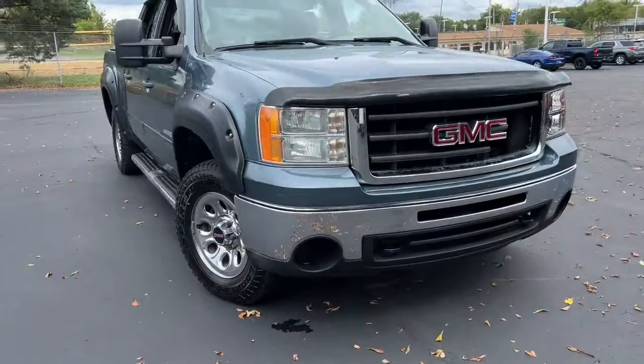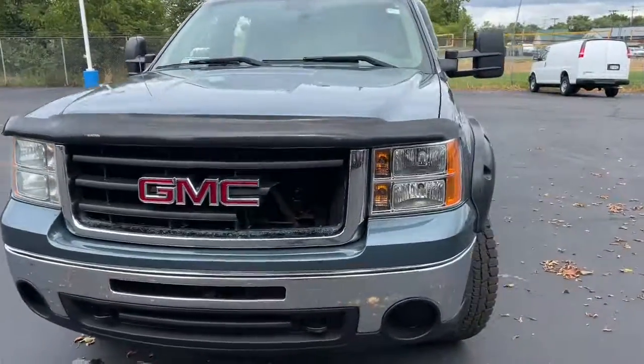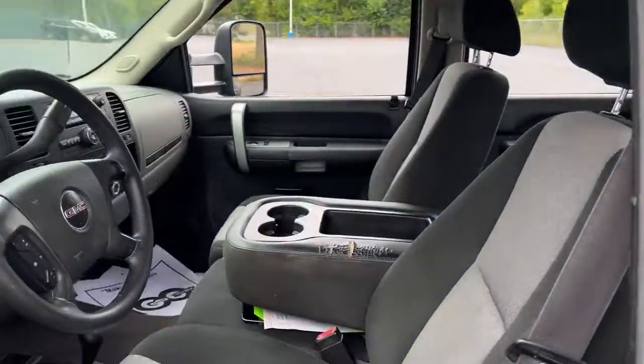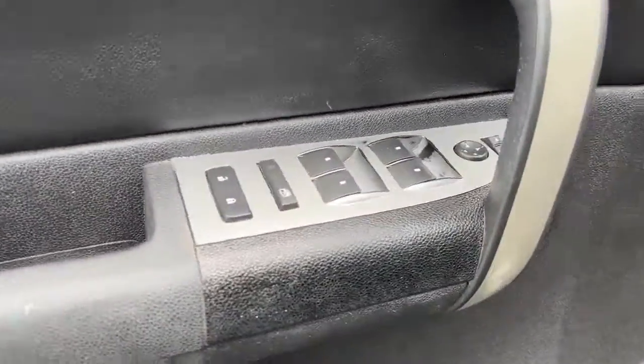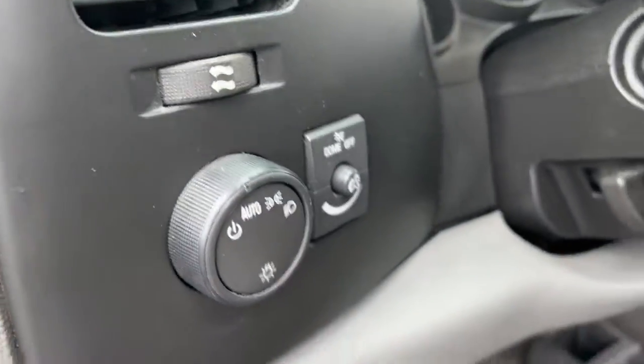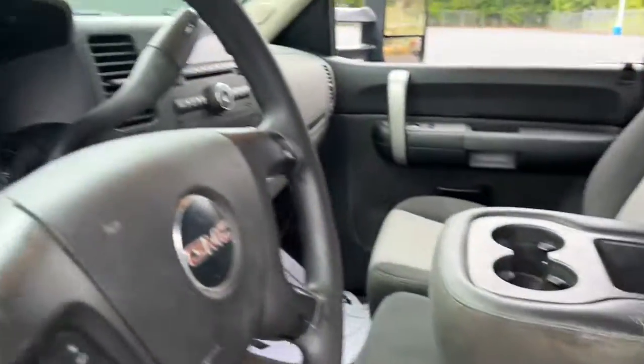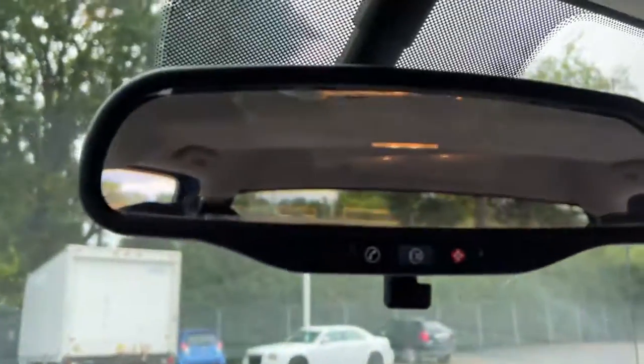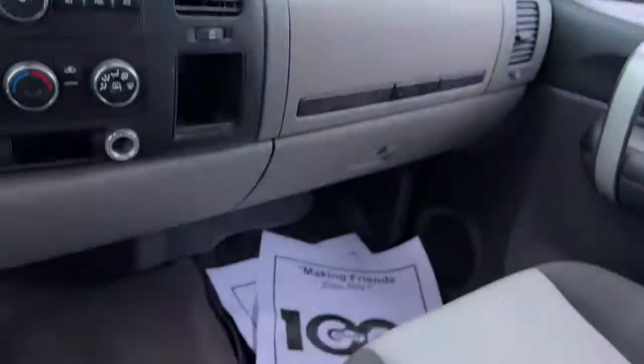You just found the 2009 GMC Sierra. With less than 200,000 miles on the odometer, this vehicle provides excellent value. Enjoy a view of this hard-working, boldly styled GMC Sierra — the full-size pickup available with a range of powertrains and options designed to prioritize the capabilities you've been looking for.